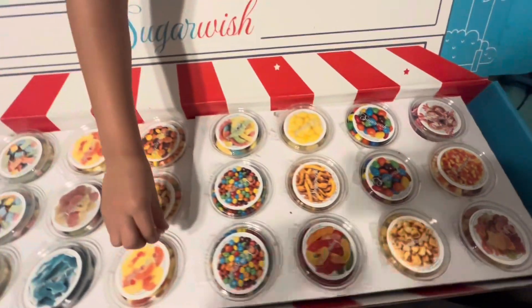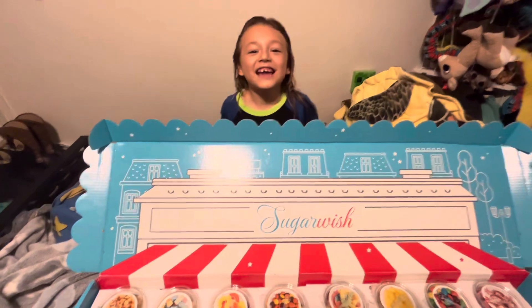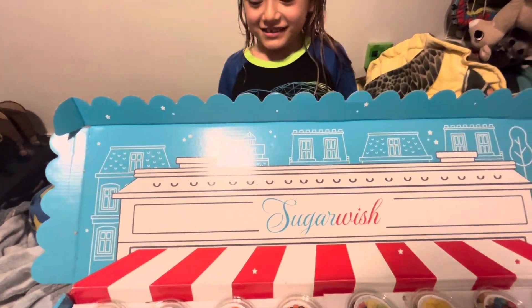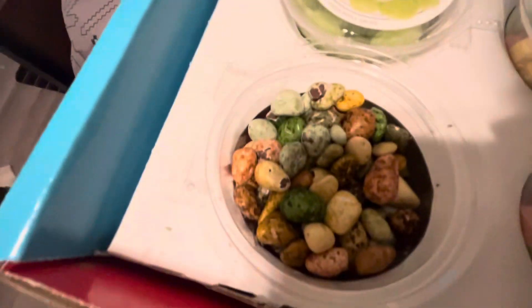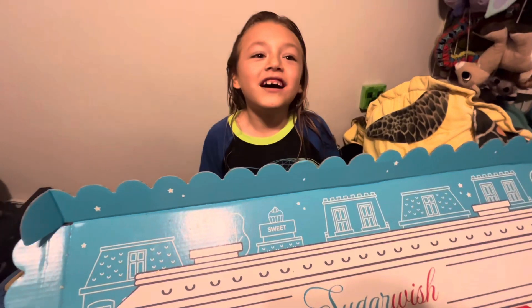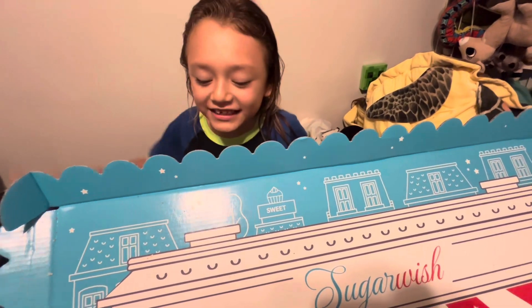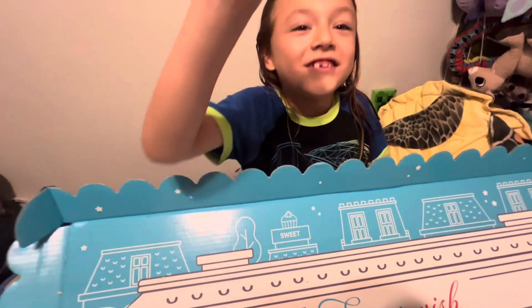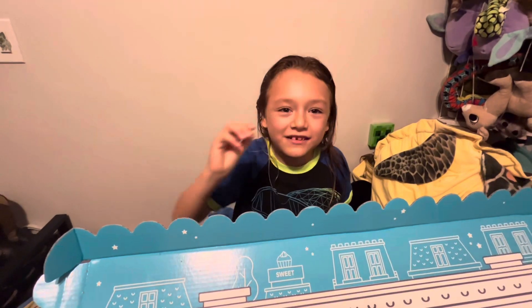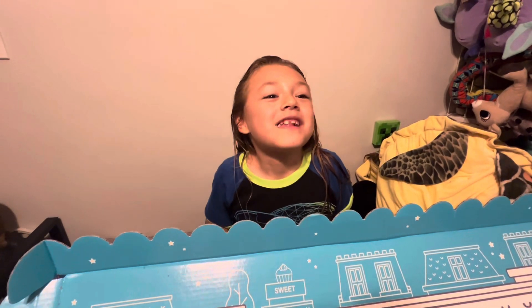First, I am going to taste the rock candy. This one — look, they look like rocks! Do not eat real rocks at home, that's why we got candy rocks. These are not real rocks, don't try eating real rocks at home. It's like chocolate.